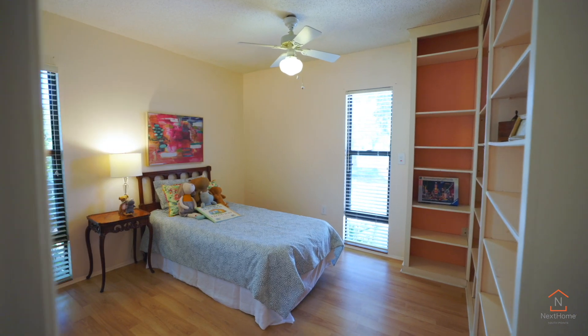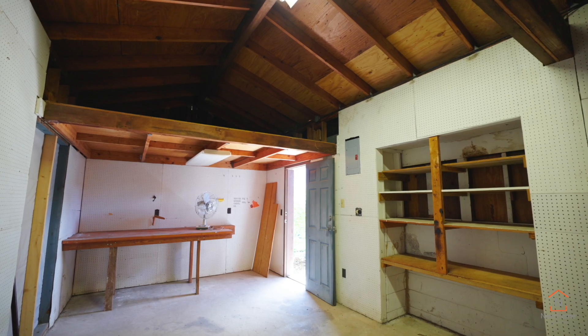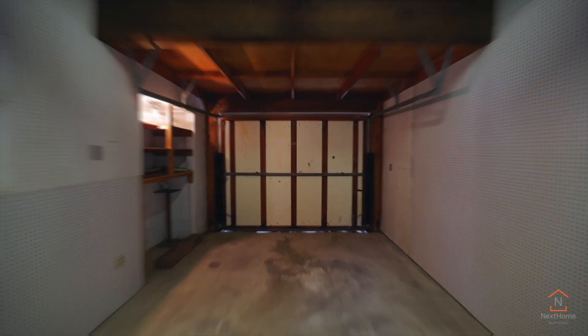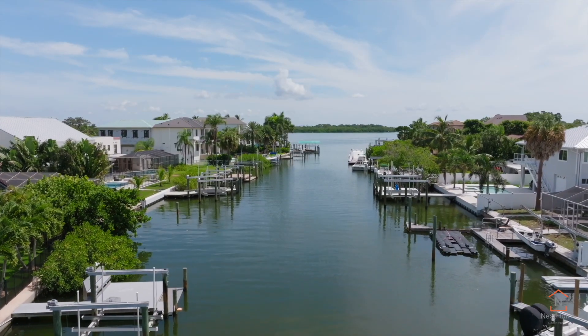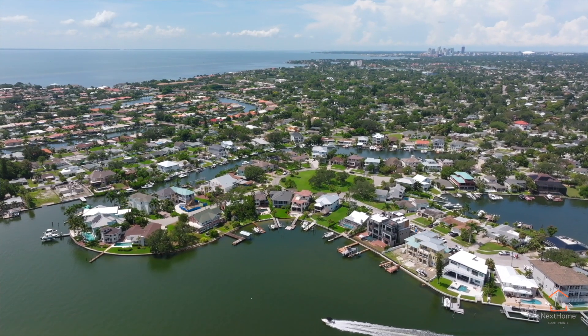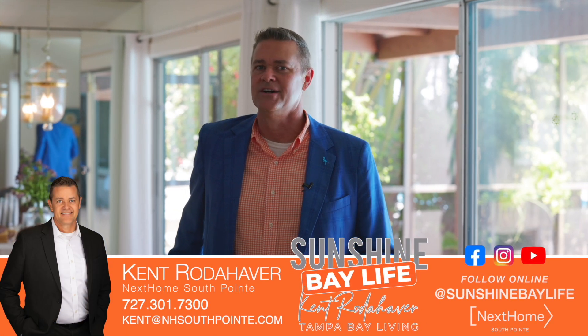This is a rare opportunity to build your waterfront dream home or move right in and make this home your special slice of Florida paradise. If you'd like more information on this amazing home in Arrowhead Estates or other homes throughout the Tampa Bay area and our Gulf beaches, please connect with me today. We may have just discovered your next home.